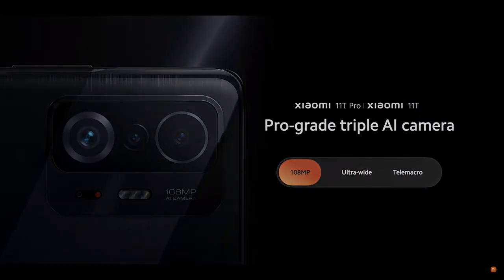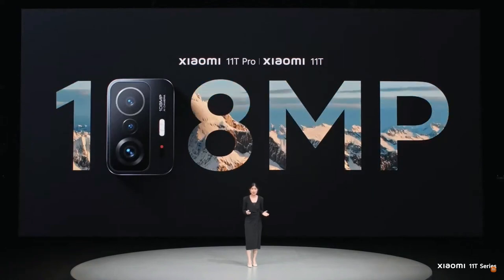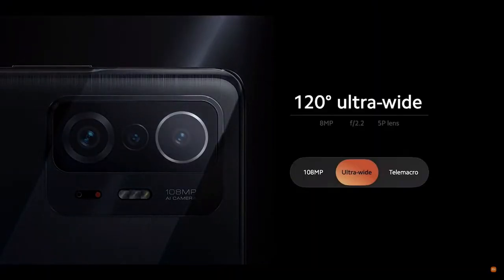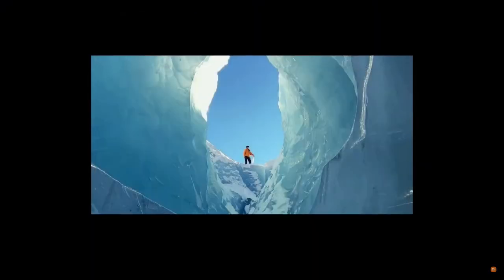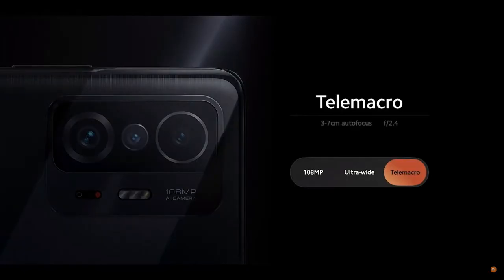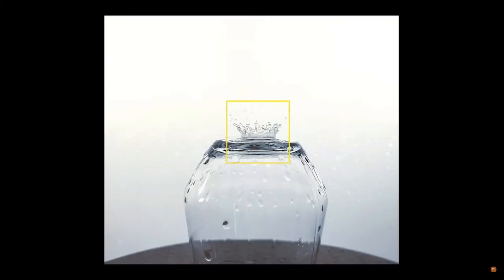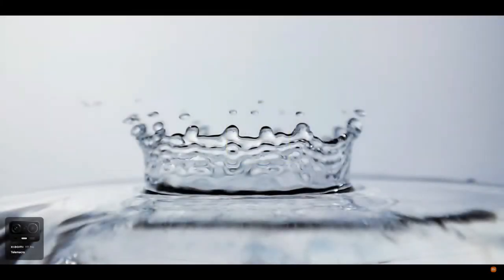Xiaomi 11T features three pro-grade AI-powered cameras, so you will never miss a moment. Both Xiaomi 11T Pro and Xiaomi 11T will have a 108-megapixel camera. Beyond the main 108-megapixel camera, we've also included an ultra-wide angle. Finally, we have tele-macro, and compared to other macro lenses, it allows you to capture close-up shots from a bit further away.